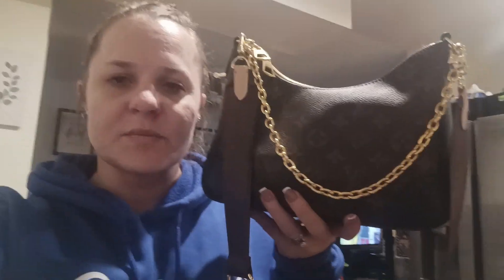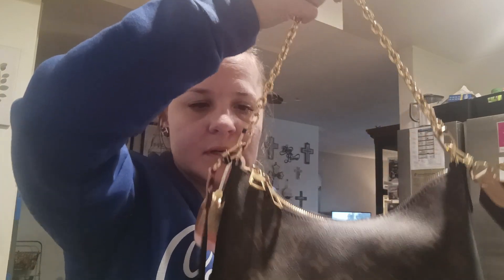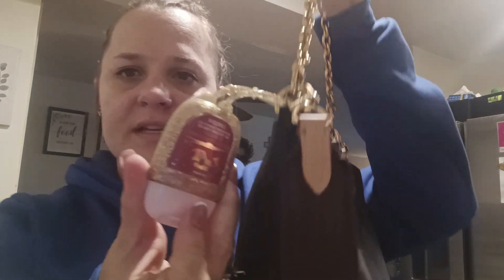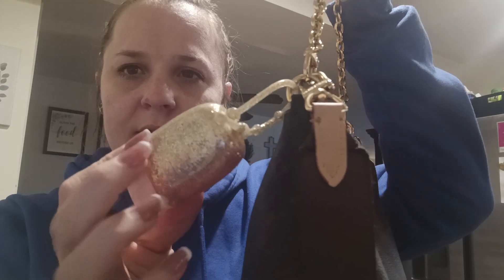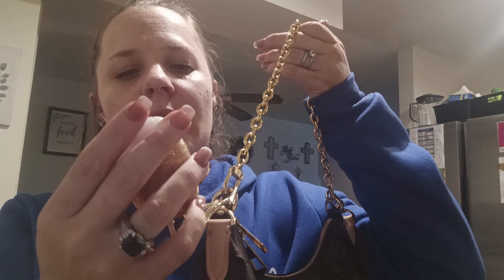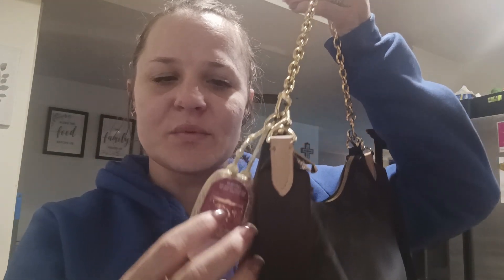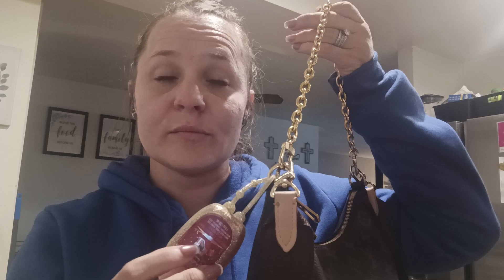It's just this Louis Vuitton crossbody — I usually wear it as a crossbody, or you can wear it like this with just the strap. The first thing I have is a hand sanitizer on it with a little gold holder. The scent is Christmas Morning. I like to use this whenever I go to a public restroom or pump gas.